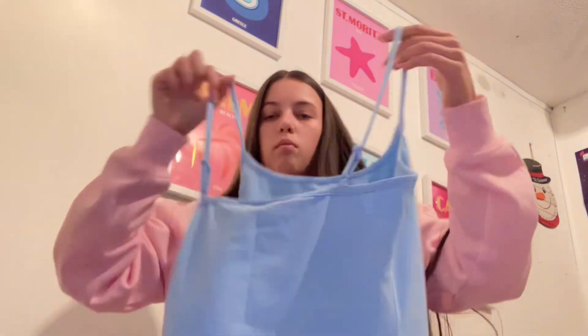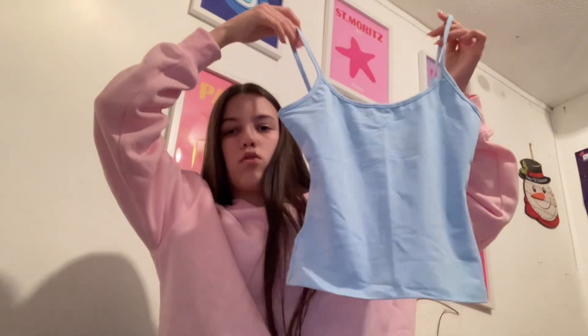The next things I'm going to show you are two tops: I got this pink one with lace on the top which is really nice, and then I got this plain blue vest, a bit cropped. I think they're both machine washable.